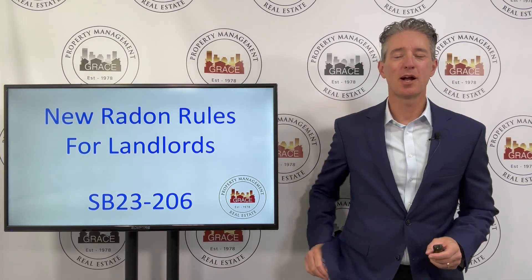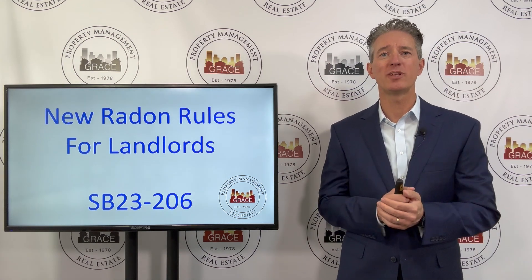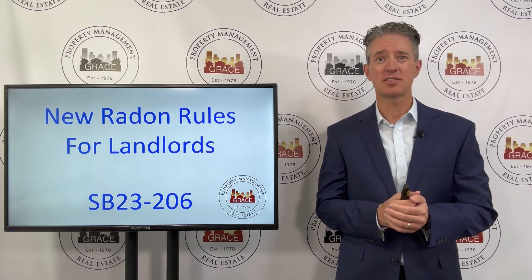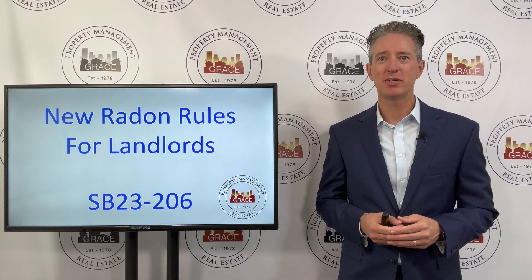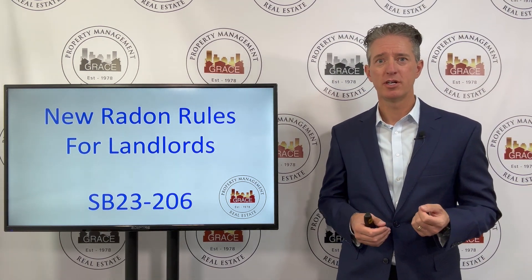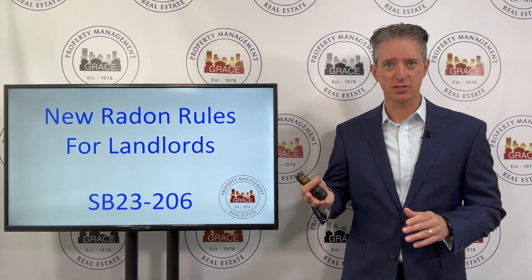Hey, it's Mark Cunningham at Grace Property Management. The last couple months we've been going through different laws that the Colorado legislature has recently passed governing property management in Colorado — everything from tenants' ability to bring their own screening report to reducing the landlord's ability to even look at an applicant's credit score.